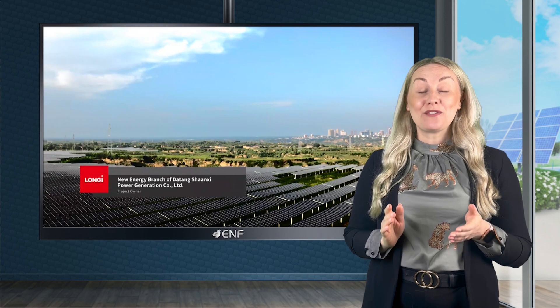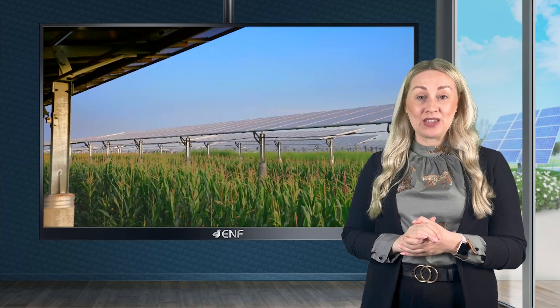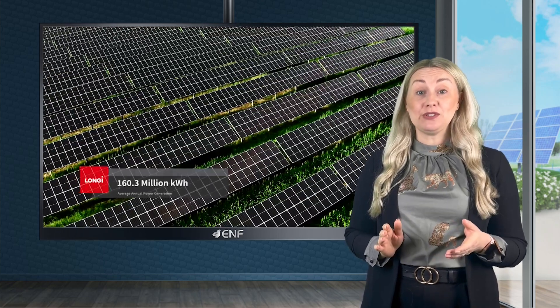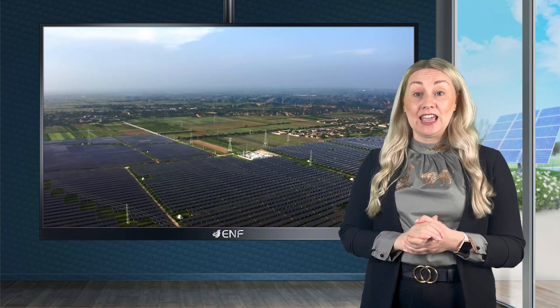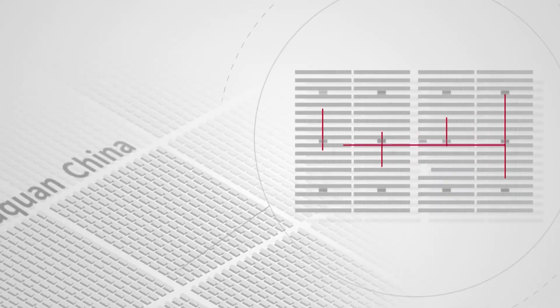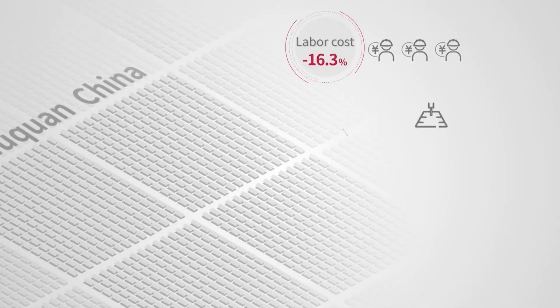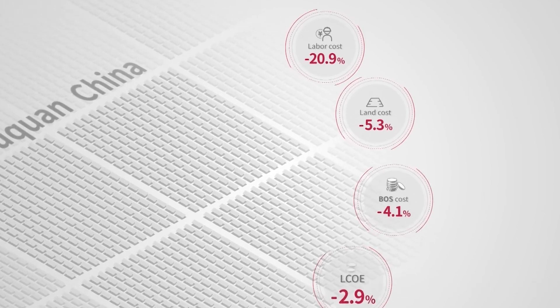The HiMo 5 series is one of the best products from Longi and has been recognised as such by receiving a well-known Intersolar award. Gigawatts of these have been used by customers from all over the world in various environments, including several multi-megawatt projects in China, such as a 200-megawatt power station in the arid sandy area of Ningxia region and a 100-megawatt project in the mountainous terrain of Shaanxi province.